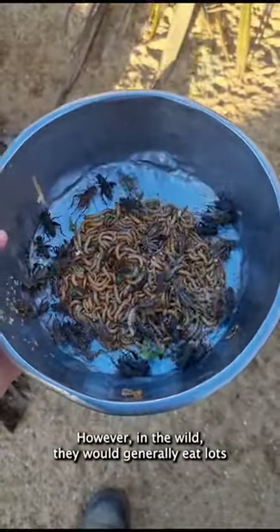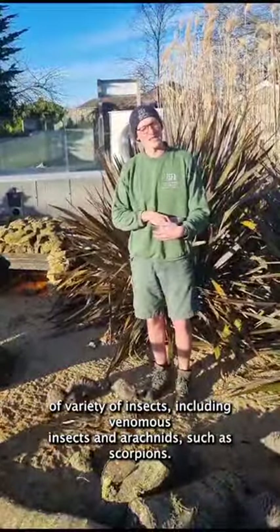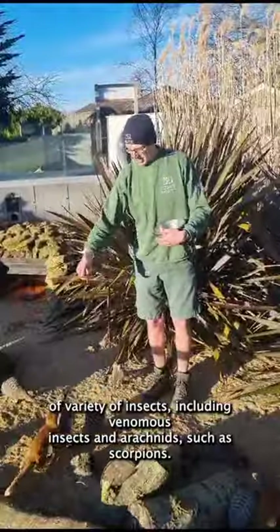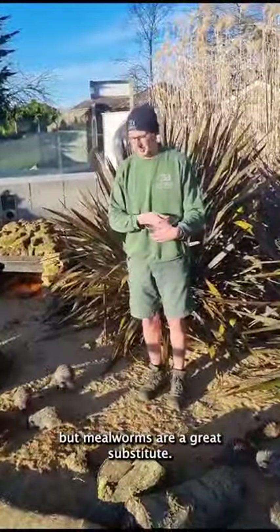In the wild they will generally eat a wide variety of insects including venomous insects and arachnids such as scorpions. Unfortunately we do not have those to feed, but mealworms are a great substitute.